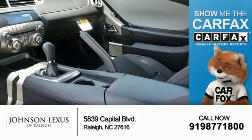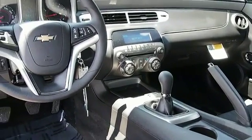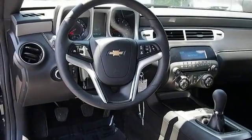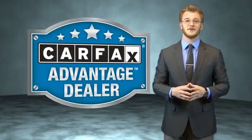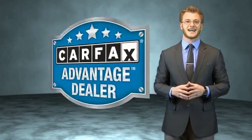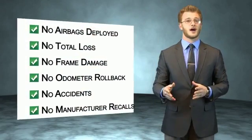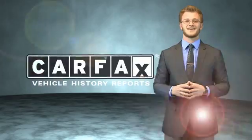From Carfax, the most trusted provider of vehicle history information — let us put you in the driver's seat today. Call or click to contact us. This vehicle qualifies for the Carfax Buyback Guarantee. Be sure to find a complimentary copy of the Carfax vehicle history report online or contact the dealership — just say 'Show me the Carfax.'